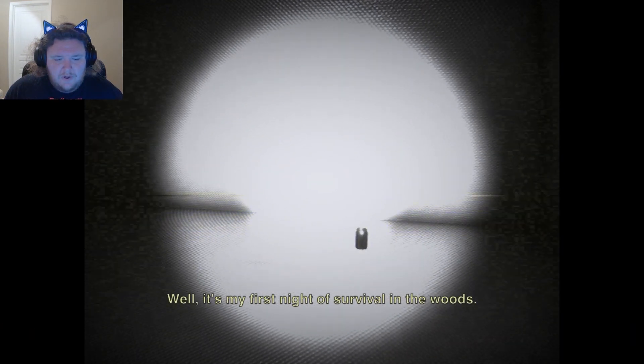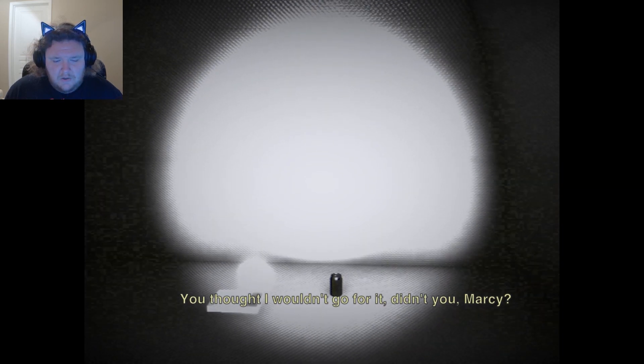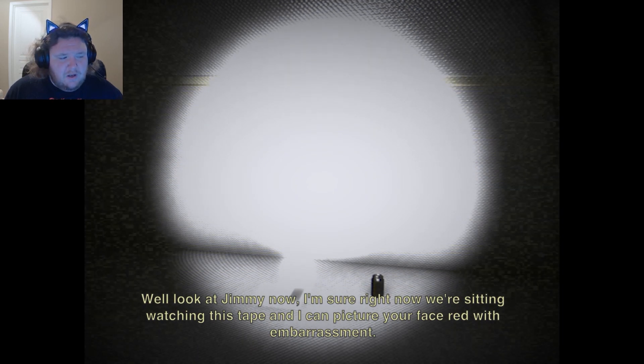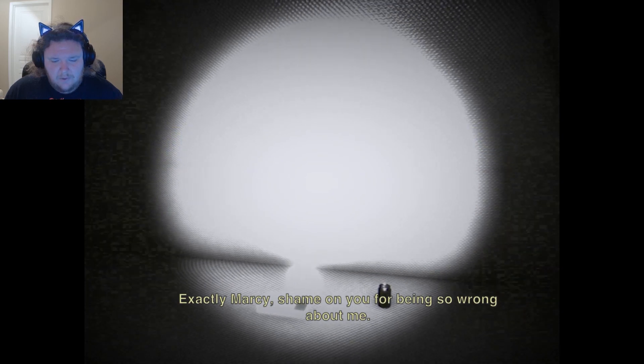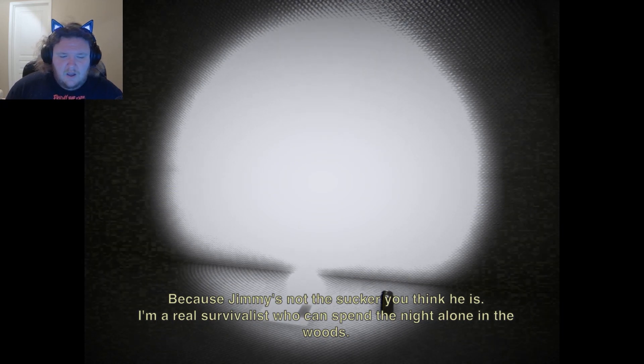Jimmy. So we're playing as the missing person now. It's my first night of survival in the woods. 'You thought I wouldn't go for it, didn't you, Marcy? Jimmy is such a wuss, such a coward — were those your words? Look at Jimmy now.' Why is Jimmy speaking in third person? 'I'm sure right now you're sitting watching these tapes. Picture your face red with embarrassment. Shame on you for being so wrong about me, because Jimmy's not the sucker you think he is. I'm a real survivalist who can spend the night alone in the woods.'